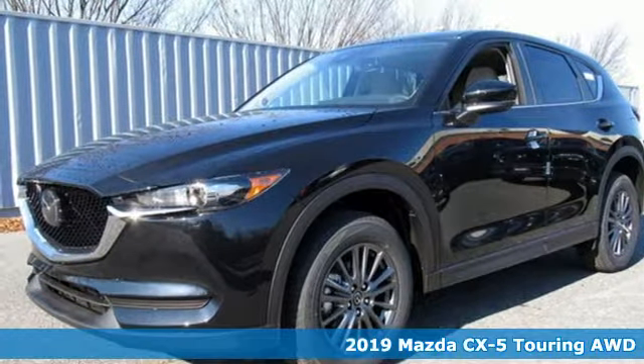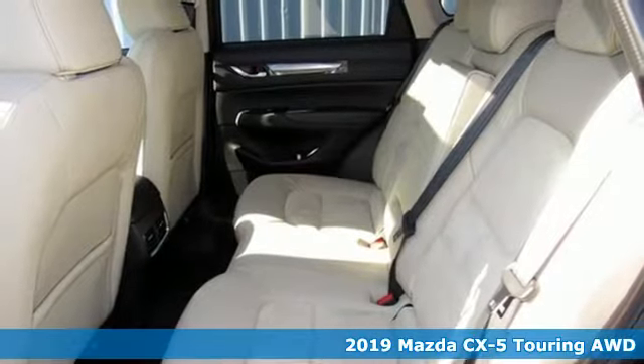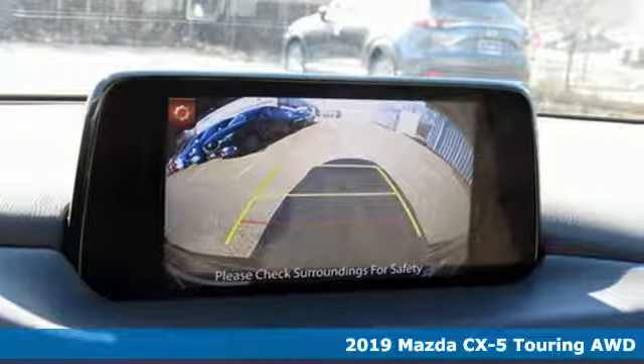It's a new 2019 Mazda CX-5. It's your ticket to a place of inspired design, superb performance and one exhilarating drive.